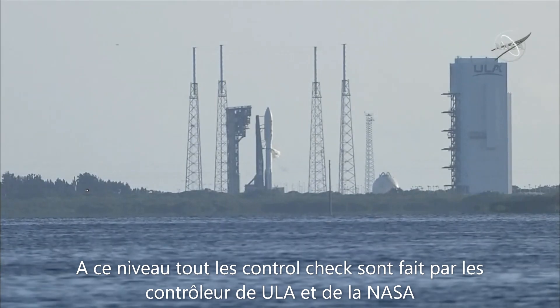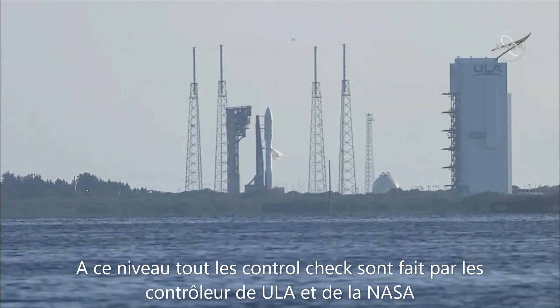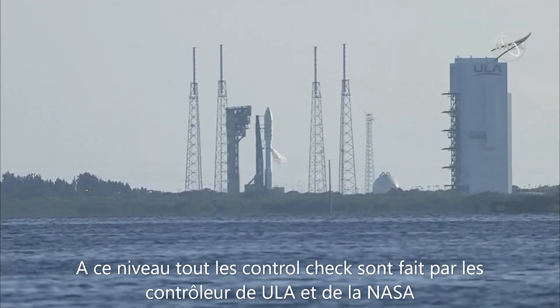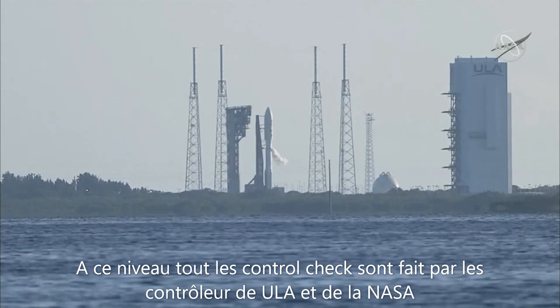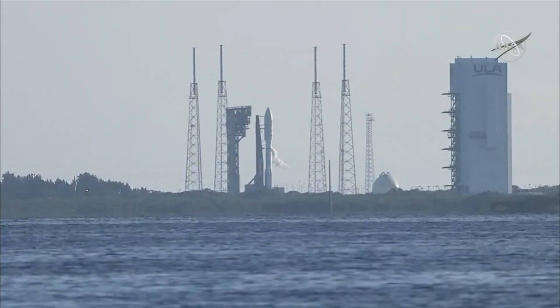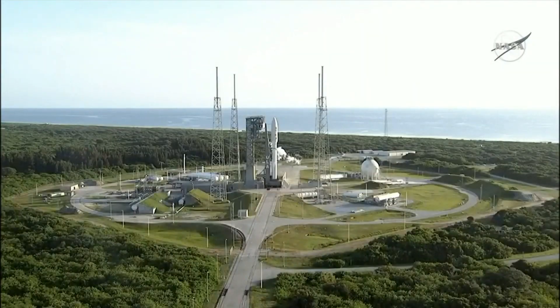Quality — go. Ops safety manager — go. ULA safety officer — go. Vehicle system engineer — go. Anomaly chief — go. Range coordinator — core proceed. Launch Director: LD is go and you have permission to launch.